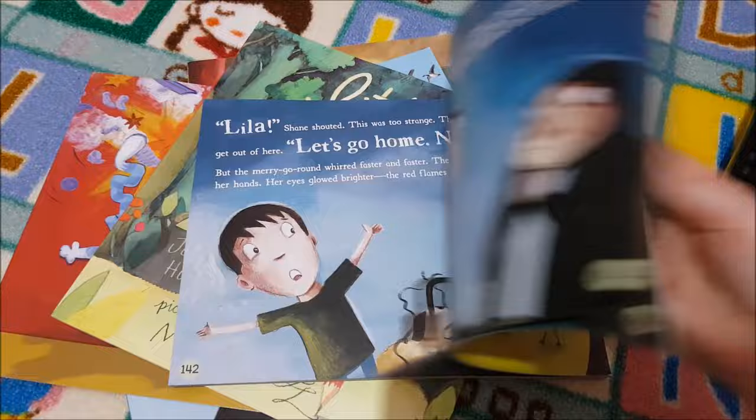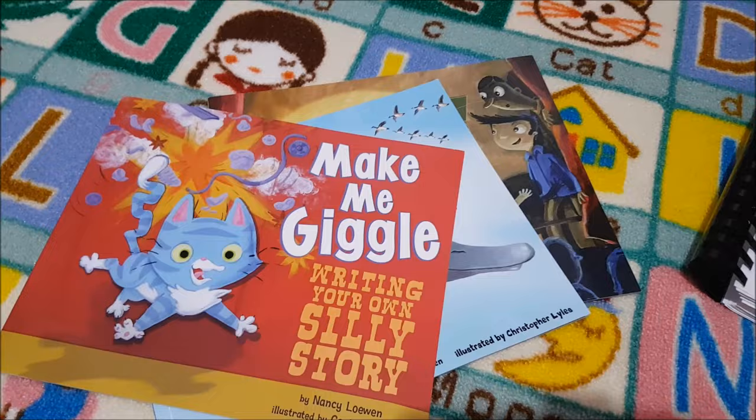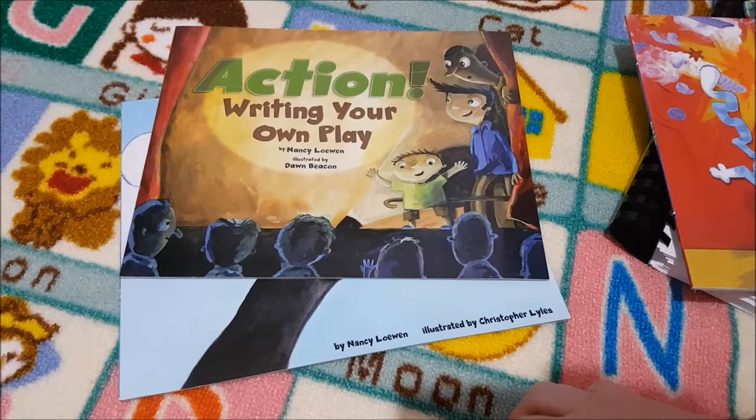They also use Little Red Writing — based on Little Red Riding Hood but teaches them how to write their own story — Make Me Giggle: Writing Your Own Silly Story, Show Me a Story: Writing Your Own Picture Book, and Action: Writing Your Own Play. I've done a separate video on Torchlight with a basic flip-through, so I'll link that below. And I'll be doing a future video with all the books that go along with it too.